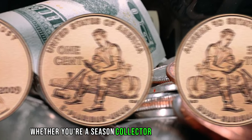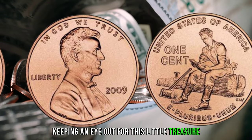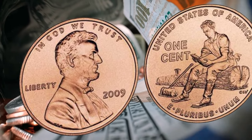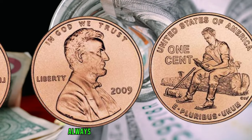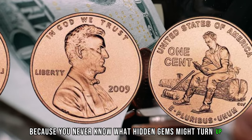Whether you're a seasoned collector or just starting out, keeping an eye out for this little treasure could lead to a big payoff. Thanks for watching BBC Earth Coins. Remember, always keep checking your change, because you never know what hidden gems might turn up.